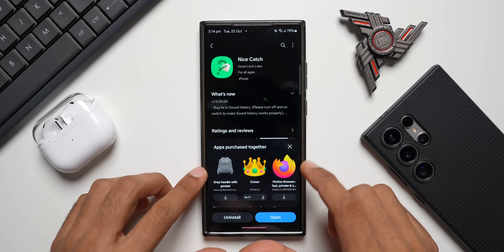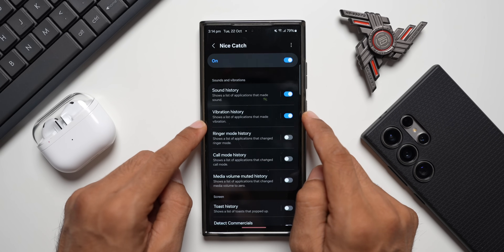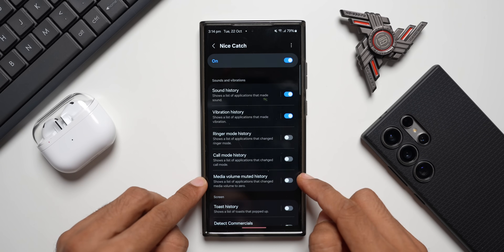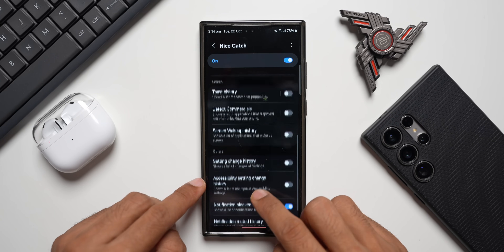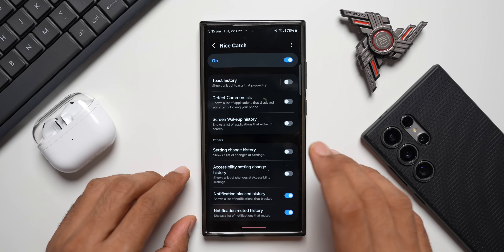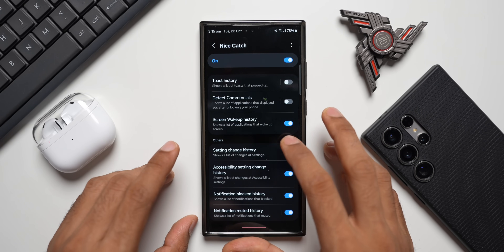Inside the Nice Catch module, once enabled, you have Sound History, Vibration History, Ringer Mode History, Call Mode History, Media Volume Muted History, Toast History, Detect Commercials, Screen Wake Up History, Setting Change History, Accessibility Settings Change History, Notification Blocked History, and Notification Muted History. I suggest enabling all these toggles.